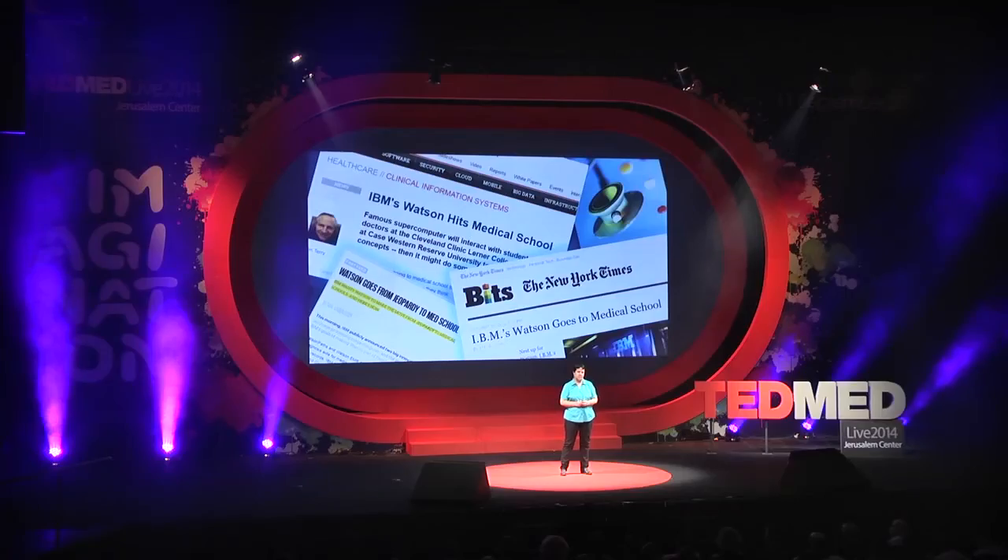Physicians were one of the first groups that recognized the value in a system like Watson. This is clearly an area where the cognitive overload is very high. Just keeping up with the medical literature is an almost impossible task for most practicing physicians. So in the last three years, we've been feeding Watson a steady diet of textbooks, medical journals, best practices, and medical records.